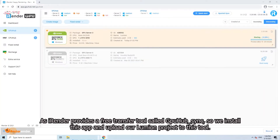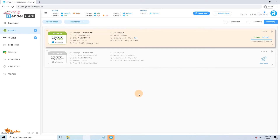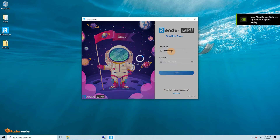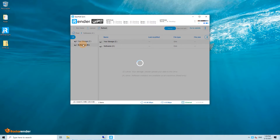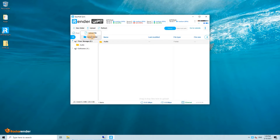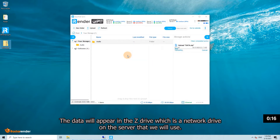We install the GPUSync app and apply our Lumion project to this tool. The data will appear in the Z drive, which is a network drive on the server that we will use.